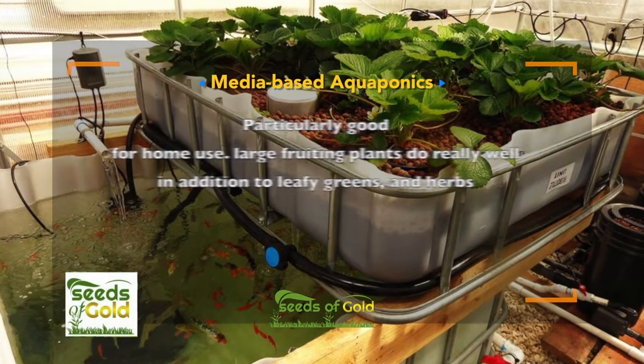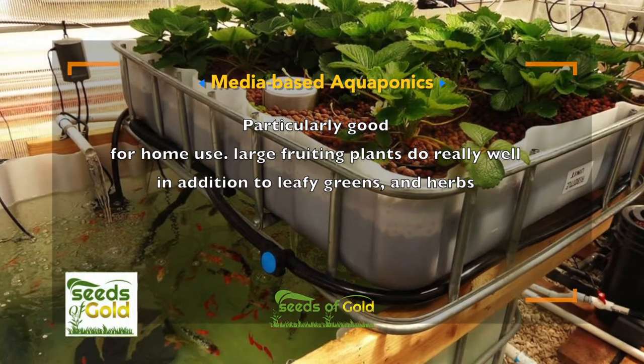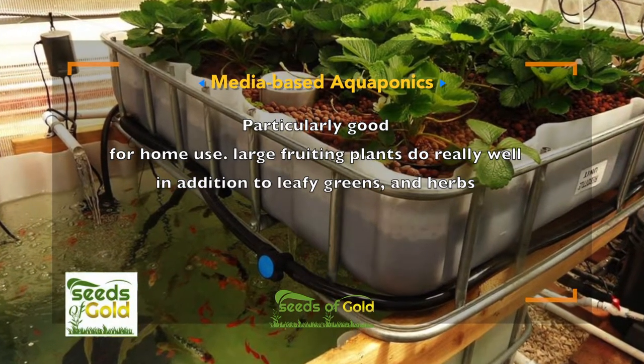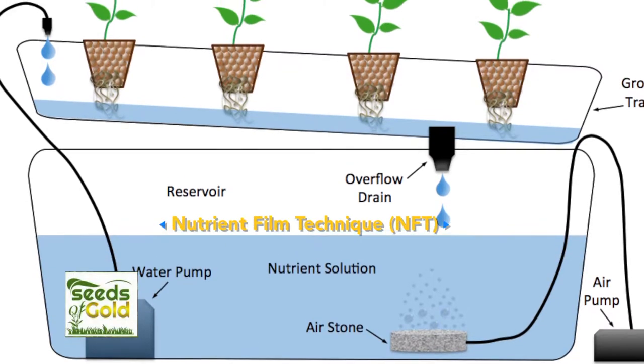Media bed aquaponics is particularly good for home use. Large fruiting plants do really well in addition to leafy greens and herbs.